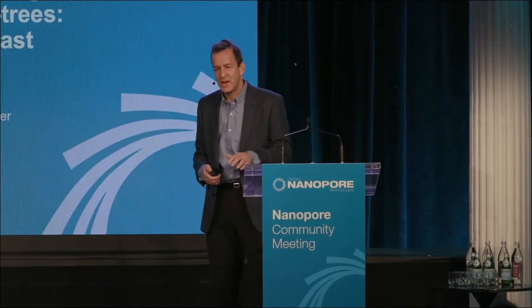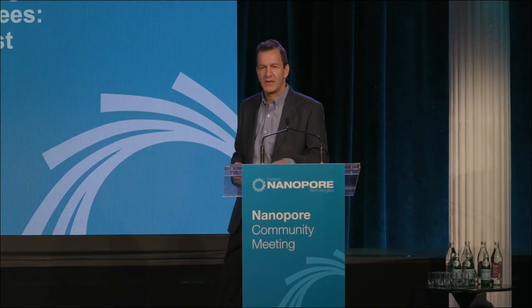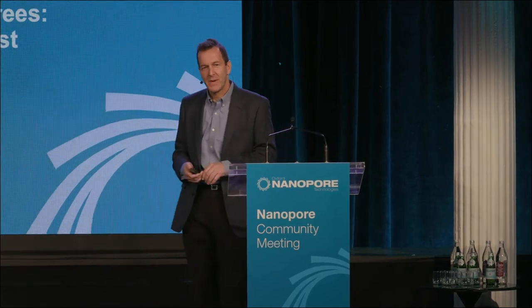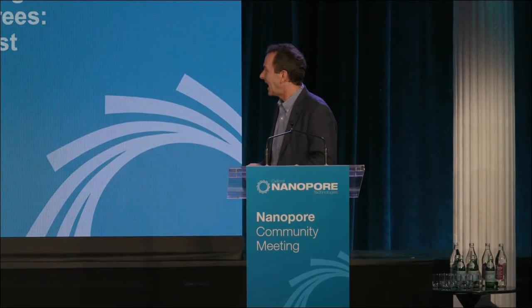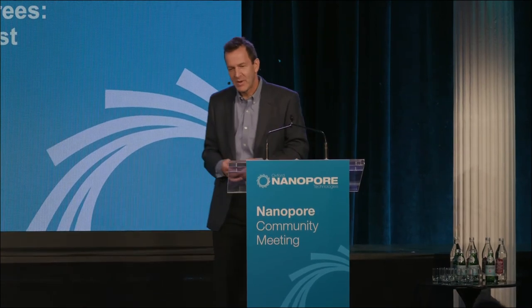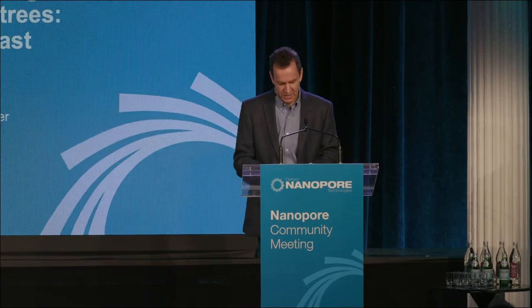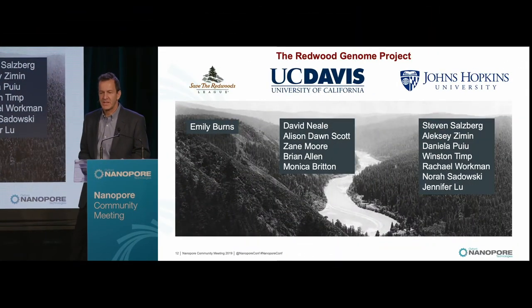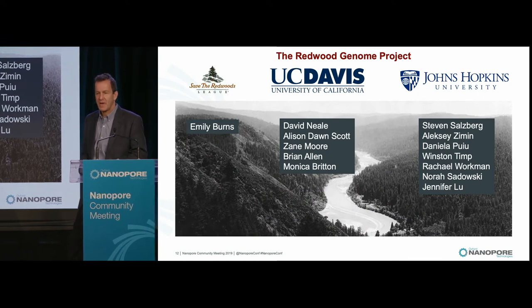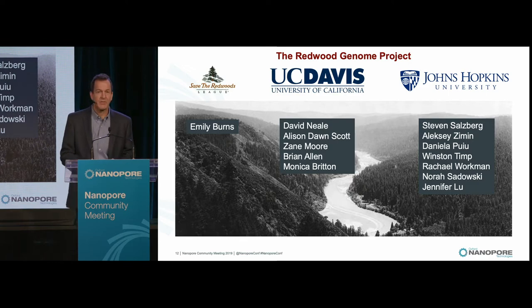As Jim mentioned, I work on a lot of different things. I work a lot on the human genome and human annotation. I work on bacteria and viruses. But for about eight years now, I've also been working on tree genomes. Today I'm going to tell you about two genomes we've been working on the last couple of years: the Giant Sequoia and the Coast Redwood. This is a project we call the Redwood Genome Project, initiated by my colleague David Neal at UC Davis and funded by the Save the Redwoods League privately in California.